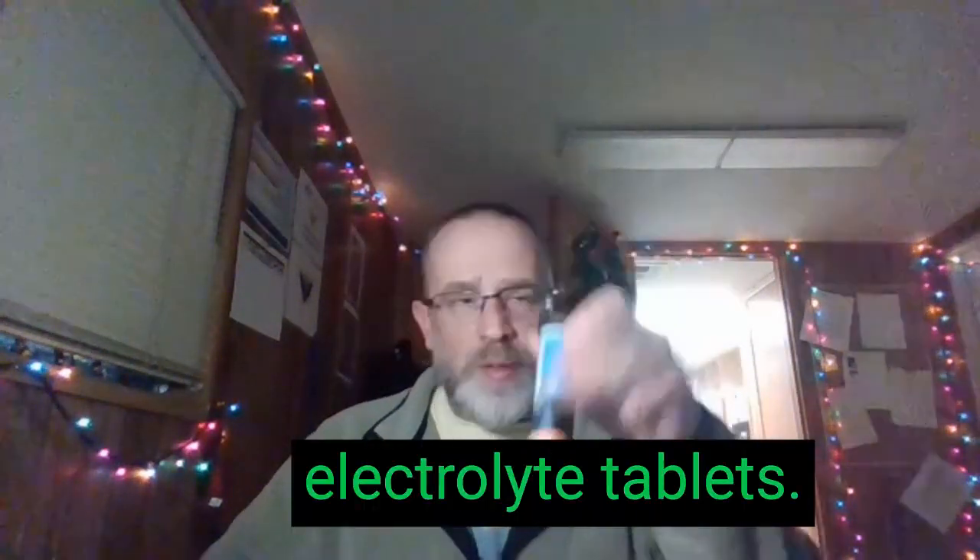The next item is Nuun — this is the sport version. It's got some schmutz on the outside, but I've been carrying this one around for a little bit. It's electrolyte tablets. The way these Nuun tablets work: you drop one in your water bottle, give it about 15 minutes or so, it's dissolved, and you can drink it — it gives you electrolytes. Because when you're out there sweating, you're going to need something to replace the electrolytes that go out with your sweat.